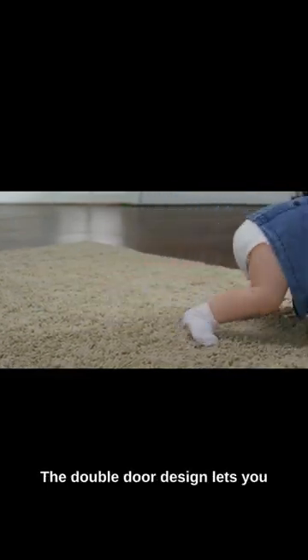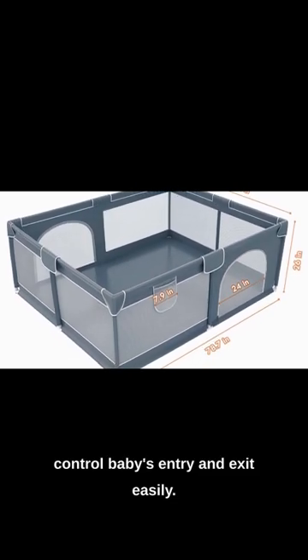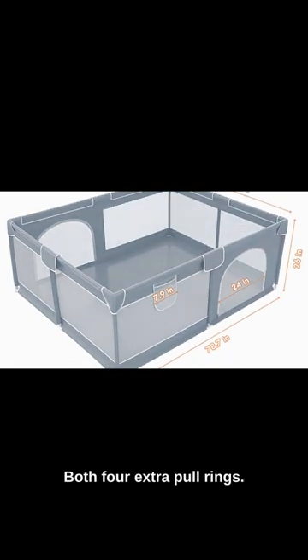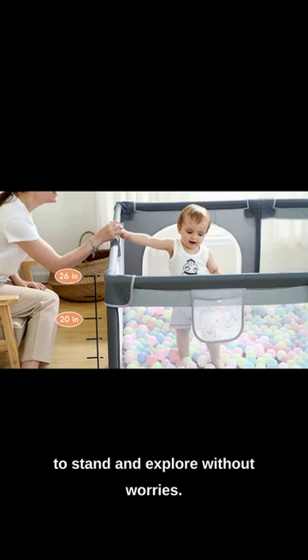Need even more convenience? The double door design lets you control baby's entry and exit easily. It's like having a private activity center with those four extra pull rings — they're perfect for teaching your baby to stand and explore without worries.